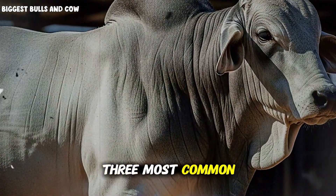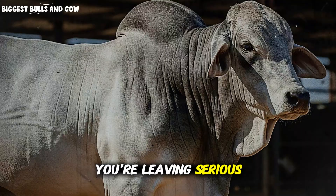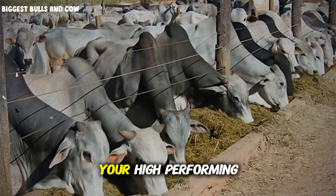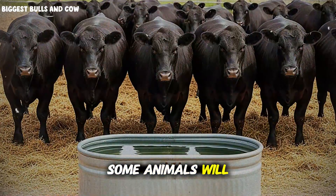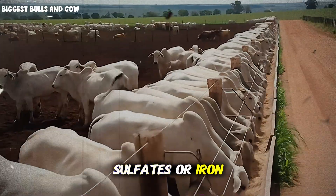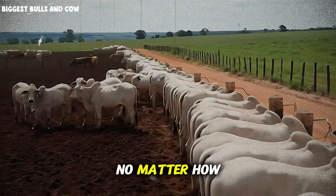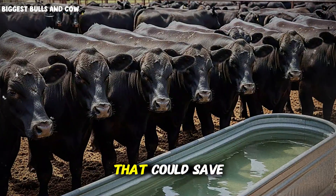Let me tell you about the three most common errors I see producers making, because if you're making even one of these, you're leaving serious money on the table. Error number one: relying on free choice minerals during finishing. Your high-performing cattle need guaranteed daily intake, not random licking behavior. Some animals will consume too much, others too little — you get inconsistent results across your pen. Error number two: ignoring your water quality. If your water is high in sulfates or iron, and many ranch wells are, those antagonists will block mineral absorption no matter how much you're feeding. Get your water tested — it's a $50 investment that could save you thousands.